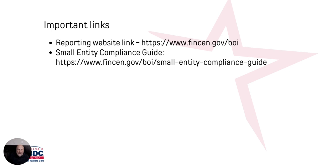In regards to important links, the actual reporting link is FinCEN.gov/BOI. There's also a really good detailed compliance guide at that address that will give you a lot more information, probably more than you need to know.